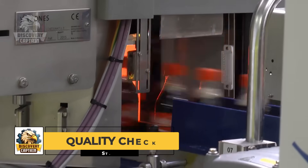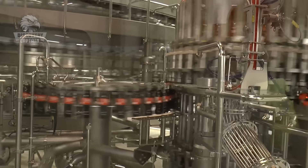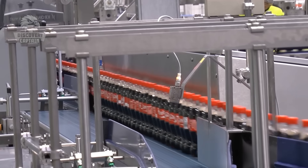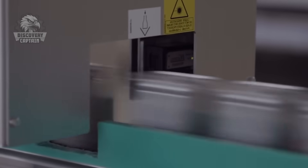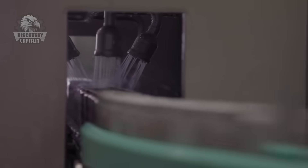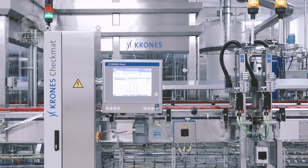Before being distributed, each batch of products must undergo rigorous quality tests to ensure that every bottle of Coca-Cola has the same quality and flavor. Products that pass the test undergo cleaning with high-pressure water jets before packaging.